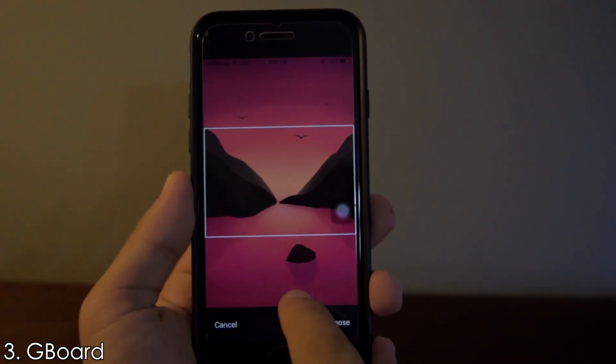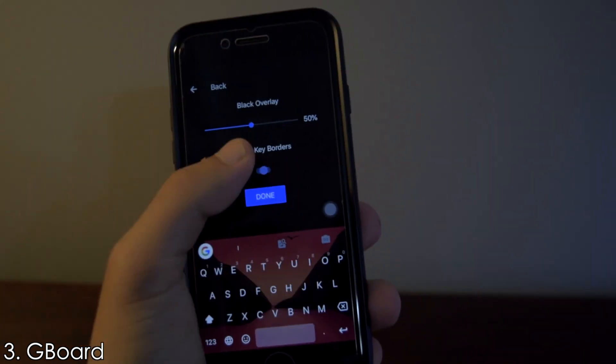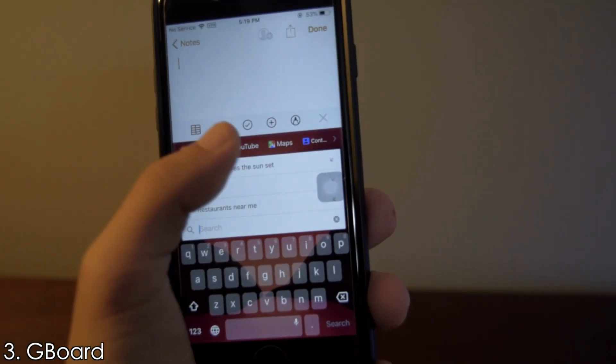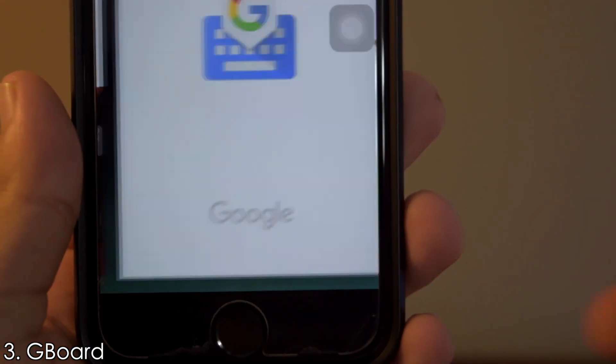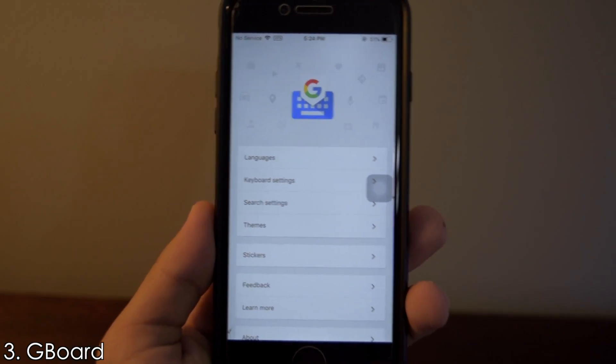You can even use an image from your photo library and adjust the black overlay and enable key borders. The best part is you can swipe to type, search for GIFs, search the internet, create your own GIF, and much more from right within the keyboard. Overall, I love this app.